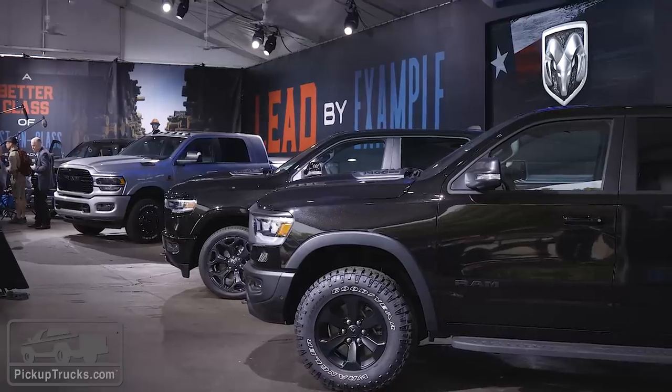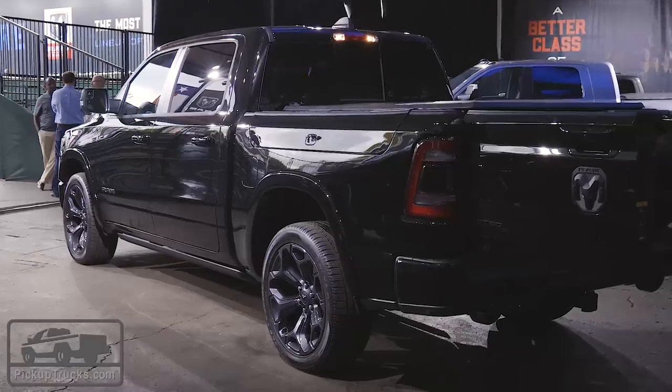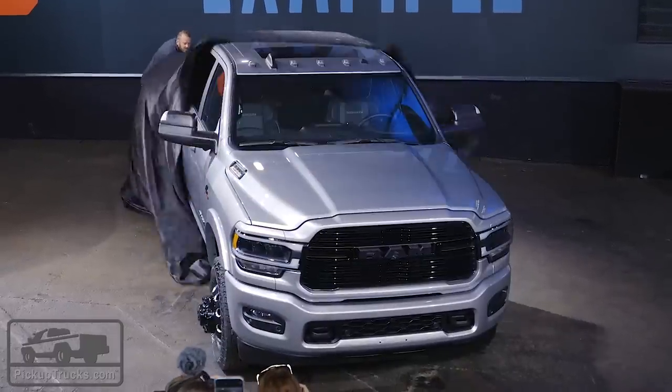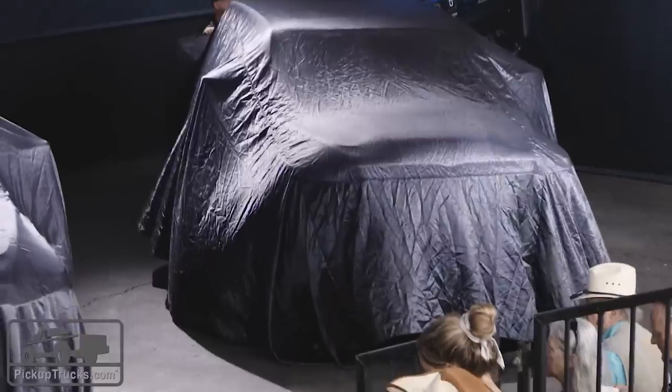If you like the murdered-out look on your pickup truck, Ram is now building a bunch more pickup trucks just for you. Four new trucks have arrived here at the Texas Auto Show: the Ram 1500 Limited Black Edition, the new 2020 Ram Heavy-Duty Night Edition, the Ram 1500 Night Edition, and the new 2020 Rebel Black Edition.